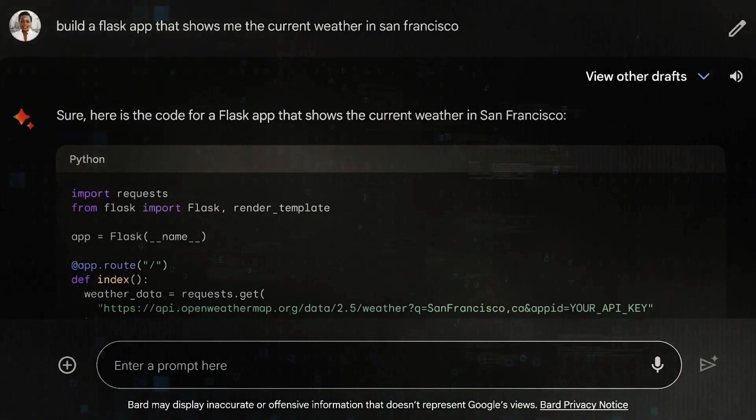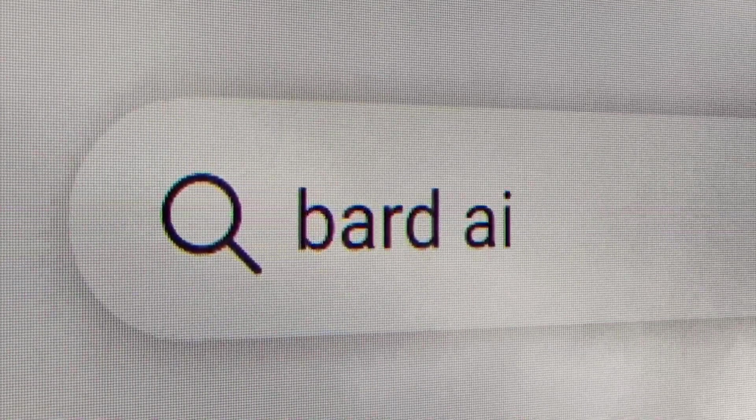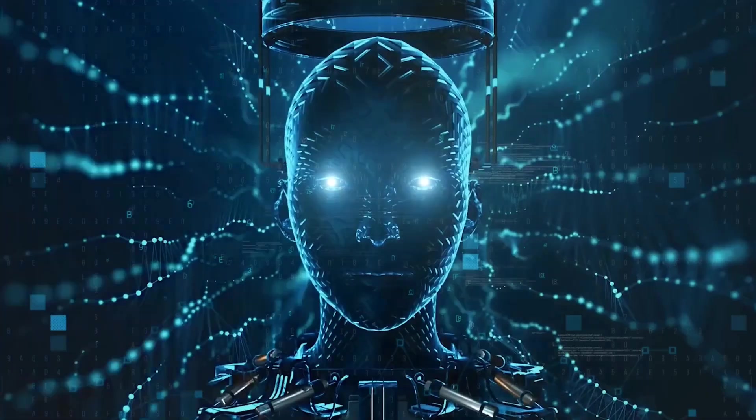If they prefer to see their full answer at once, users can also customize other aspects of Bard, such as its personality, tone, and memory. Bard's response in real time is a breakthrough for natural language generation and conversational AI, and it makes Bard more engaging and fun to use.